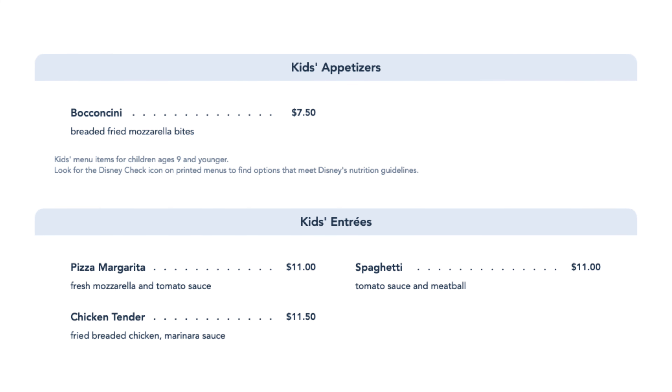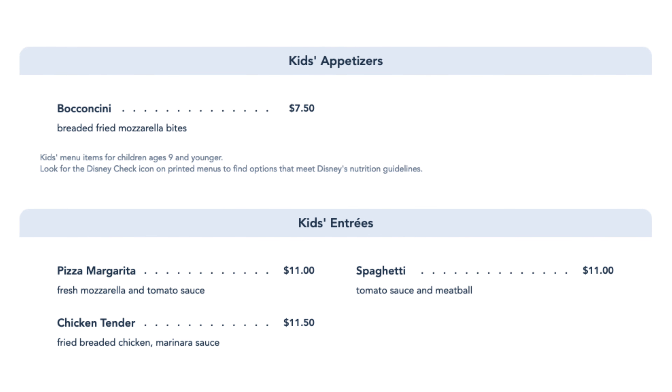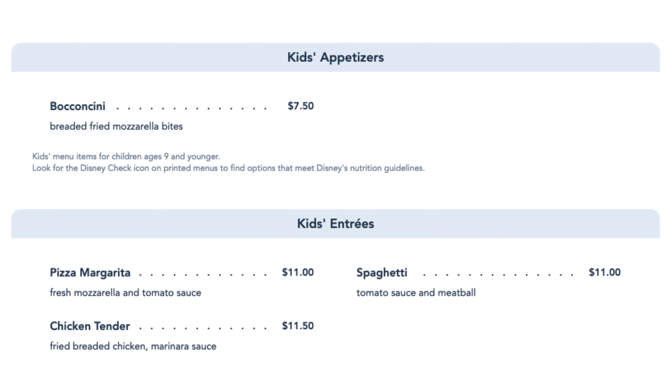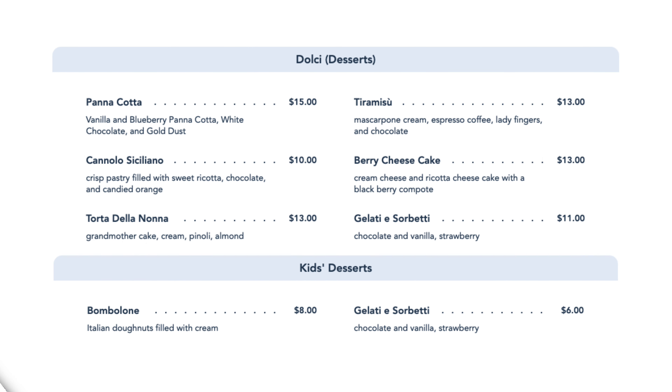Let's take a look at the kids menu. They've got the bocconcini, which are basically little fried mozzarella bites, and then kids can get chicken tenders, spaghetti, or a pizza for right around $11. Last but not least, desserts — you can't go to an Italian restaurant and not get dessert. They have panna cotta, cannoli, torta della nona, tiramisu — which is what we tried — a berry cheesecake, and of course gelato and sorbet. Kids can also get Italian donuts for $8 or a sorbet for $6.